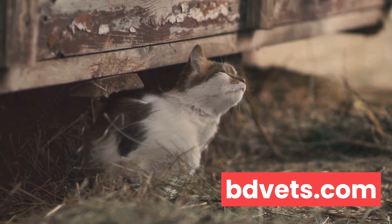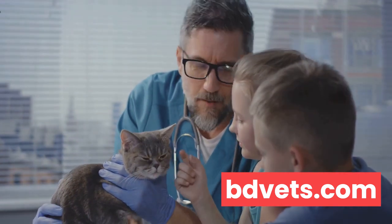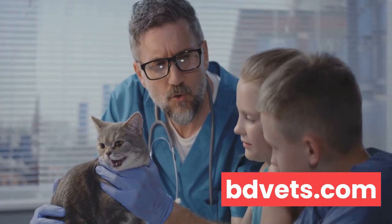Let's talk about hiding. Cats are known for their love of cozy corners and high perches, but consistent hiding — especially in unusual or cramped spaces — may signal distress. If your cat is spending more time under the bed than on it, it could be a sign that they're not feeling their best.